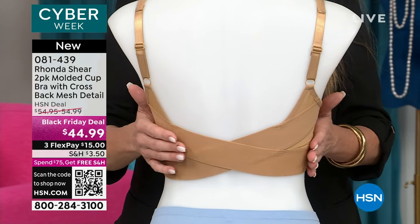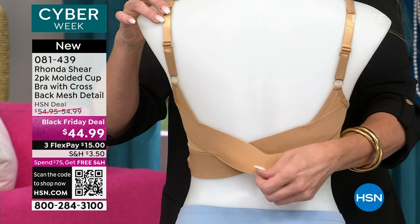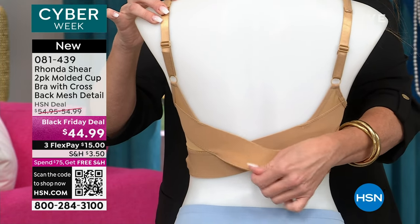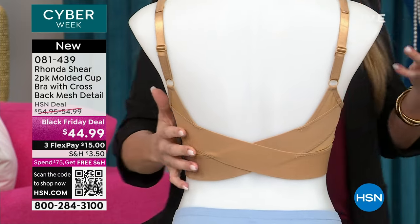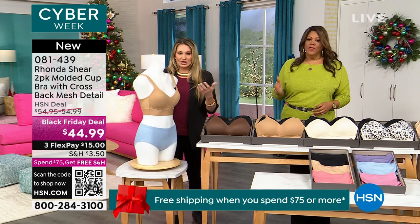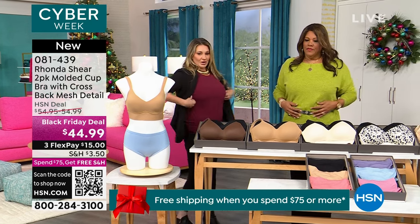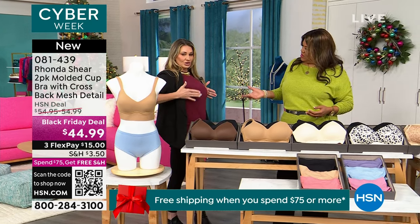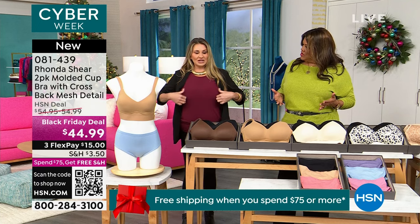When you put a bra on and someone takes a picture from behind, you see all these lumps and bumps — not with this. Then this crisscross — you're getting 90% of your support from the band. This is where you're going to get all that support and all that lift. But this is so stretchy and so soft. Have you ever had a bra that can give you the support of a level three bra like the traditional old-fashioned bra where you have to know what alphabet size you are?